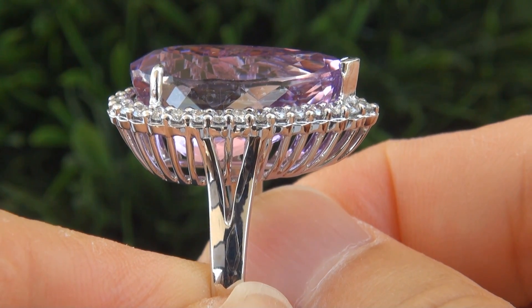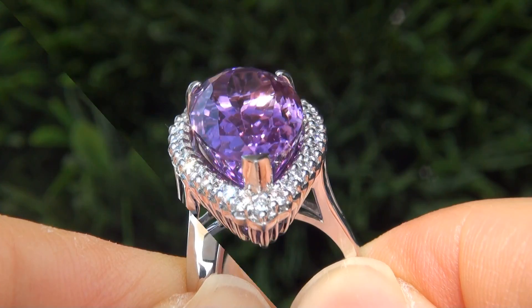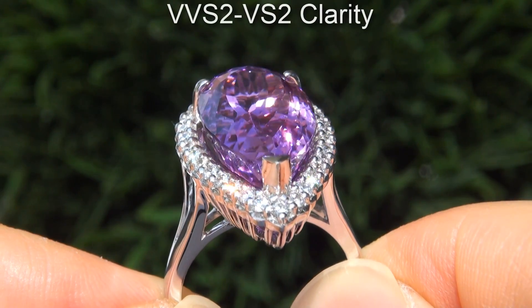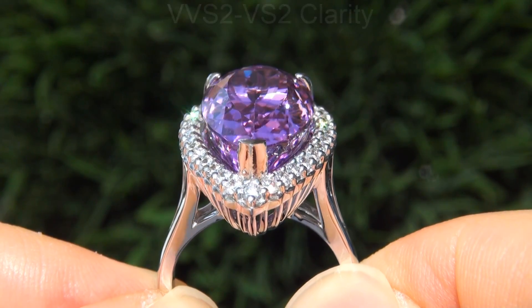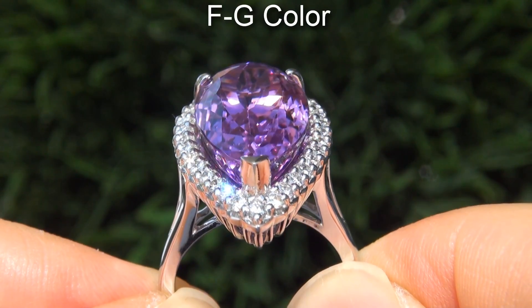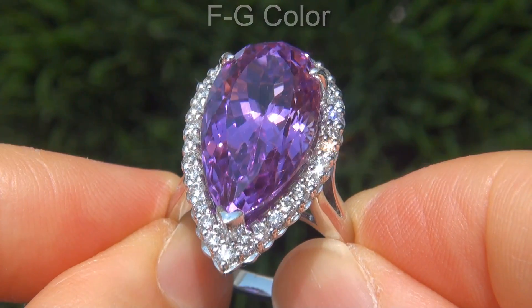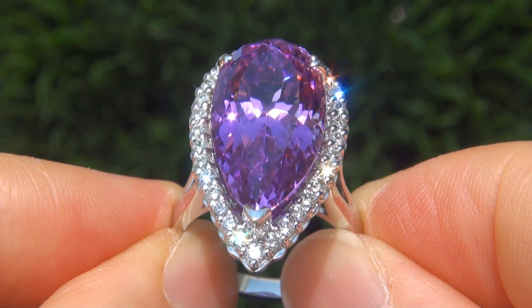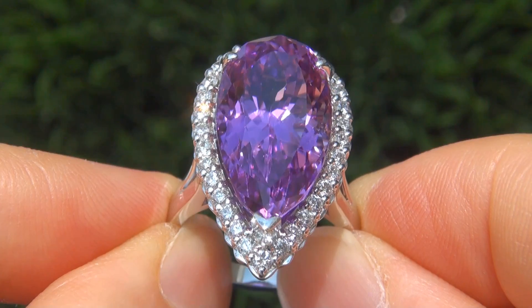These diamonds are all perfectly clear and completely eye clean, graded at near flawless VVS2 clarity with colorless and near colorless F to G color, offering outstanding brilliance, flash, sparkle and fire as you can clearly see here in the video.